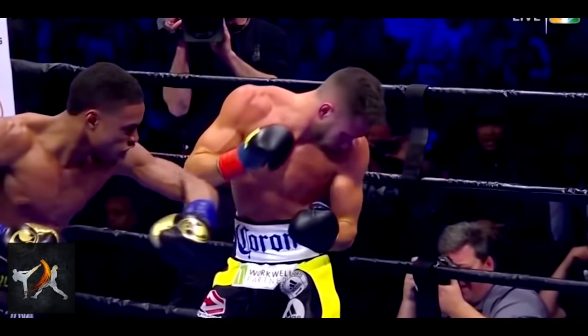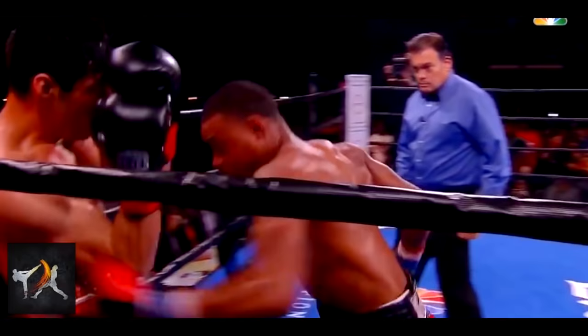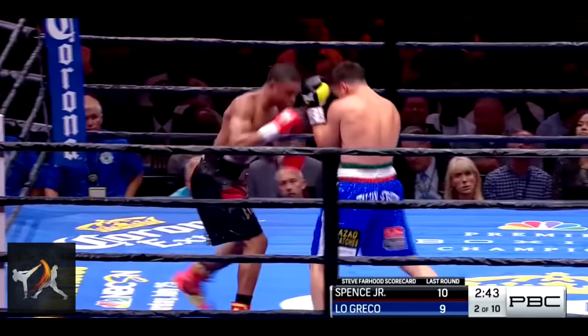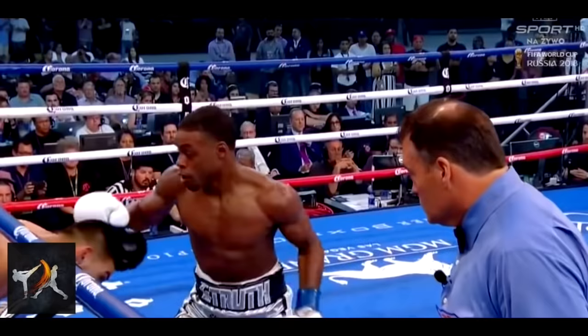Welterweight champion Errol Spence Jr. is one of the most talented, aggressive and technically efficient boxers today. Spence possesses endurance, speed, intelligence and a near unhealthy obsession with destroying an opponent's liver.